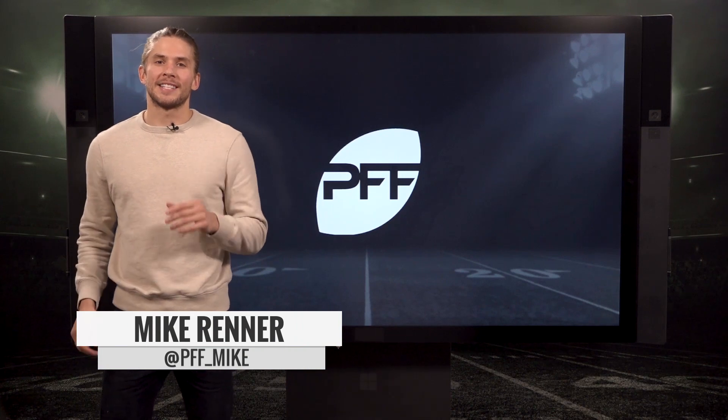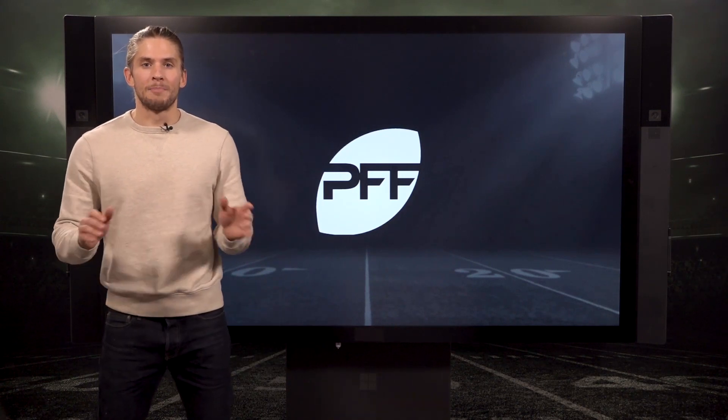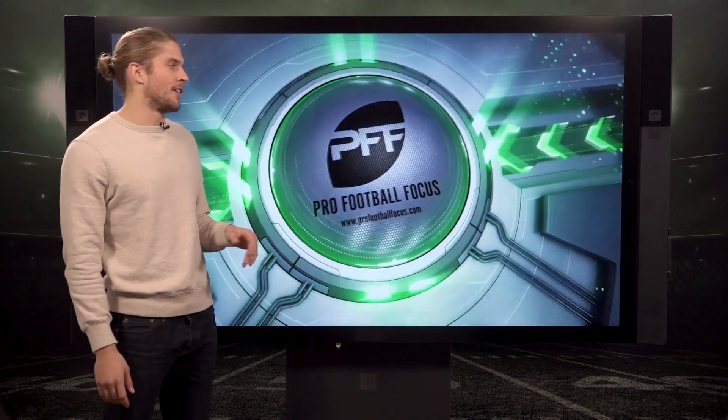What is up? Mike Renner here and it's that time of the week again — the five best blocks from week six. The big time blocks of the week, and we got five newcomers on the list here.